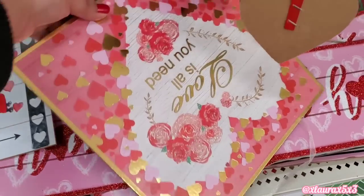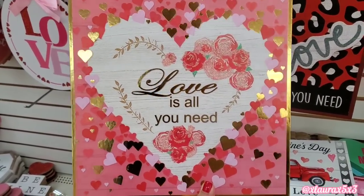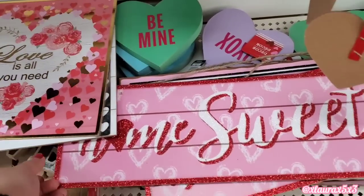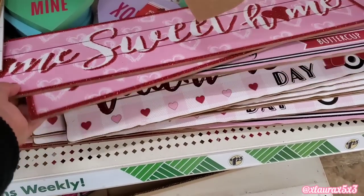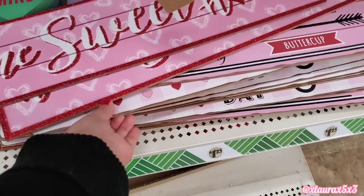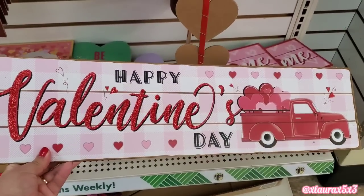Here's another pretty sign. It does have some gold foil in between — you can see it right there. It shines very pretty. And then they have these signs here: Home Sweet Home, Kissing Booth. And then this one with the red truck — Happy Valentine's Day. It does have the shiplap lines there.